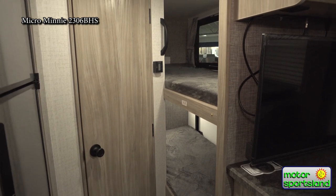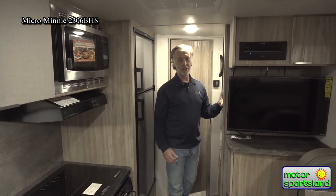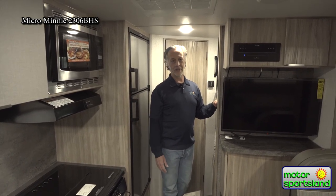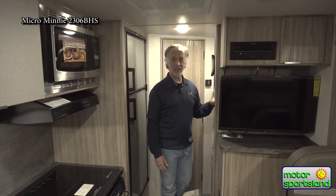And that is the Winnebago Micro Mini 2306 BHS. Great trailer — the whole Micro Mini lineup is awesome. Come down to Motorsportsland and check them out. Thanks.